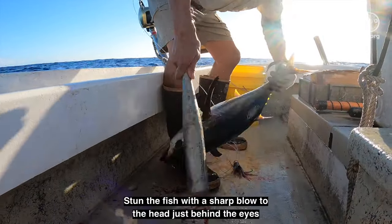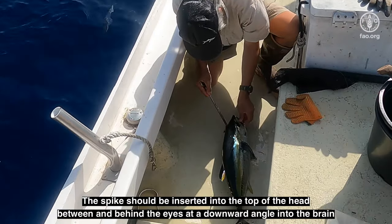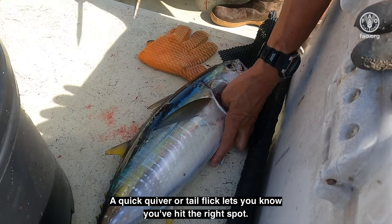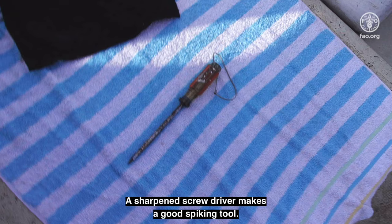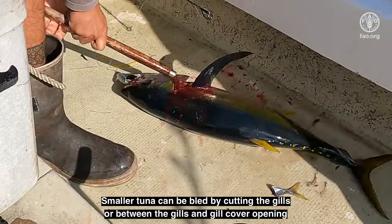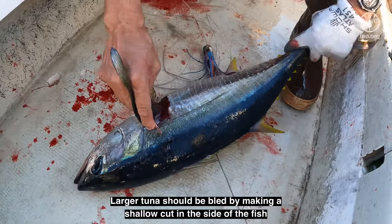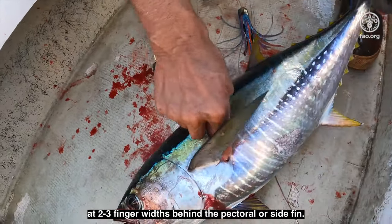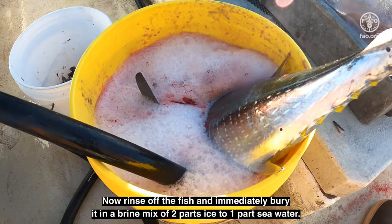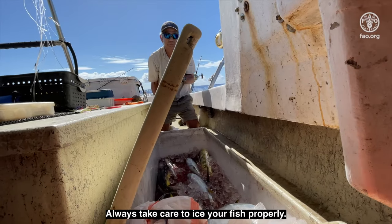Stun the fish with a sharp blow to the head just behind the eyes. Spiking the brain assures that the fish will not struggle and also preserves flesh quality. The spike should be inserted into the top of the head, between and behind the eyes at a downward angle into the brain. A quick quiver or tail flick lets you know that you've hit the spot. A sharpened screwdriver makes a good spiking tool. Bleeding tuna will help to cool them down and preserve meat quality. Smaller tuna can be bled by cutting the gills and placing head down in a bucket of seawater. Larger tuna should be bled by making a shallow cut in the side of the fish, at two to three finger widths behind the pectoral fin. Running a deck hose or buckets of water can help flush out blood. Now rinse off the fish and immediately bury it in a brine mix of two parts ice to one part seawater. Always take care to ice your fish properly.